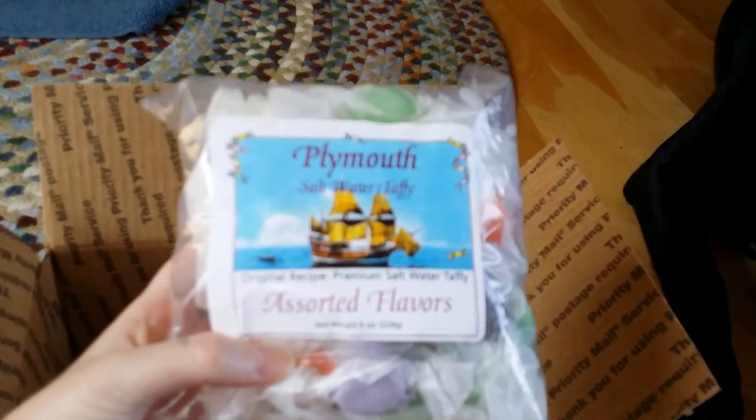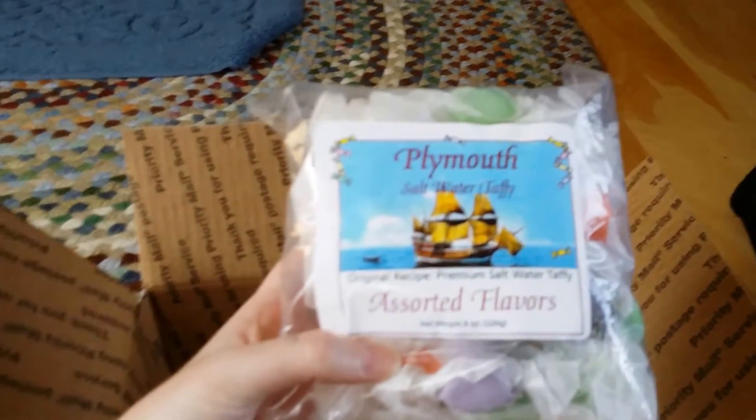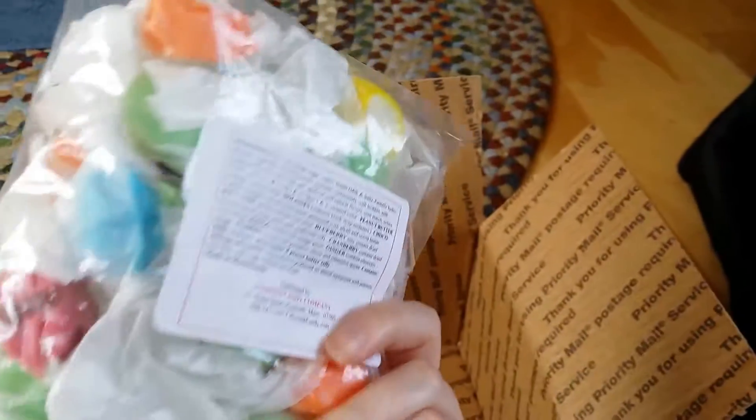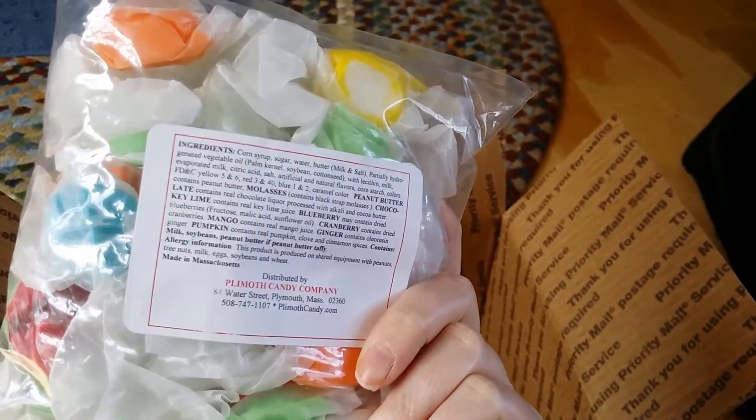This is probably what I'm most excited for: Plymouth saltwater taffy. Let's see if my camera can focus. There we go. Assorted flavors. These just look absolutely delicious.